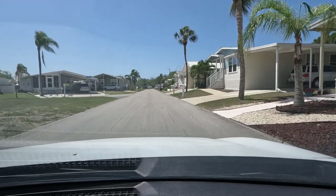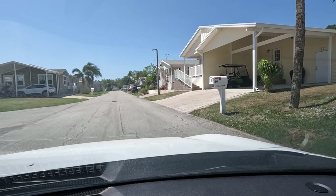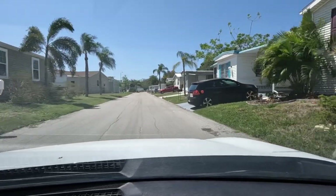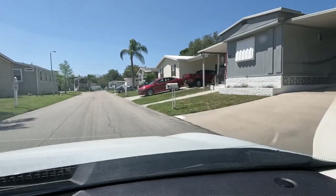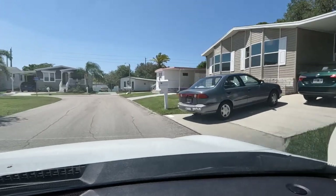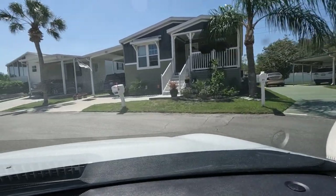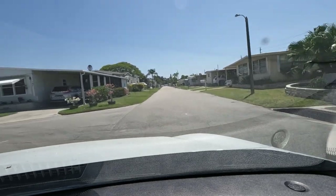Here are some nice brand new homes with big carports. It's very golf cart friendly. There's one with a beautiful paver driveway, and a newer home at the end with a beautiful covered front porch — that looks like it might be a Skyline model. Now we're taking a left on Flamboyant, then a left on Oleander.